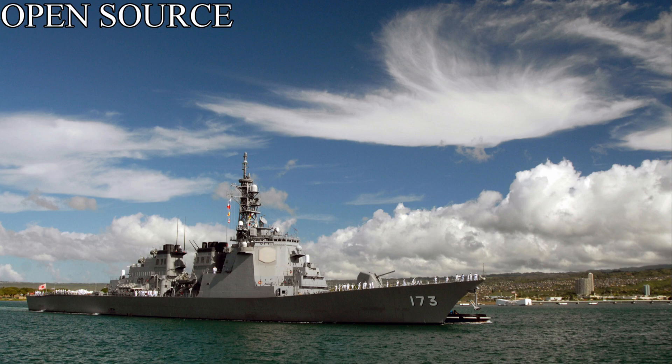Hull 3 would be laid down on April 8th, 1993, taking about a year and a half again to launch, and commissioning on March 14th, 1996, as the Japanese ship Myoko. Hull 4 would be the last hull, being laid down on May 19th, 1995, taking 1 year and 3 months to launch, commissioning on March 20th, 1998, as the Japanese ship Chokai. The first two ships would be named after the two Kongo-class battlecruisers from pre-WWI, and the last two would be named after heavy cruisers of the Myoko and Takao classes of the interwar era.